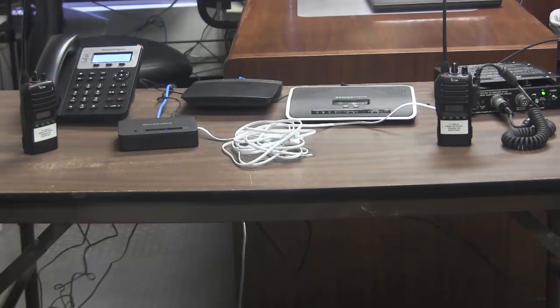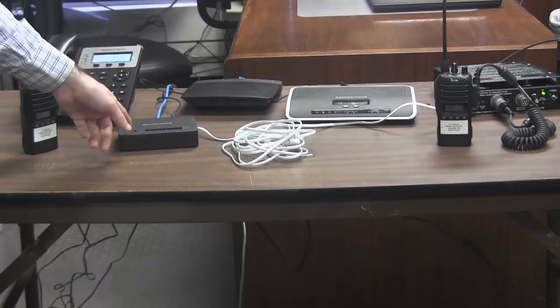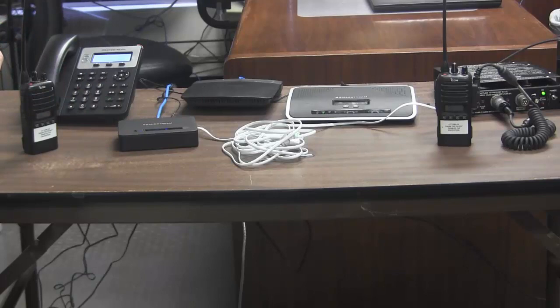The purpose of this video is to show how our equipment, the ICRI, can be used to answer incoming calls from a VOIP phone, automatically allowing a VOIP phone user to talk to LMR radio users. I have these ICOM radios, which are connected to our device over there, and our device is connected to this Grandstream analog telephone adapter.